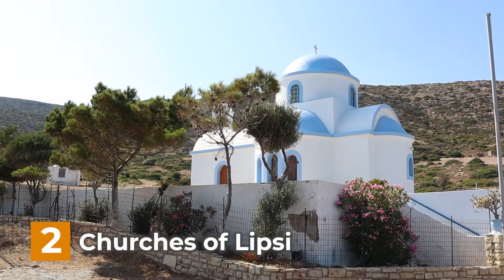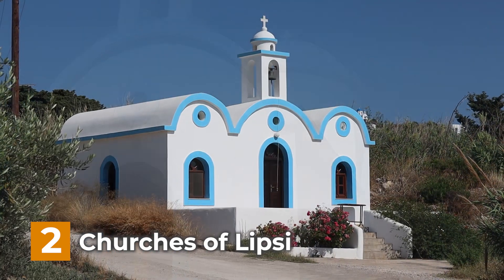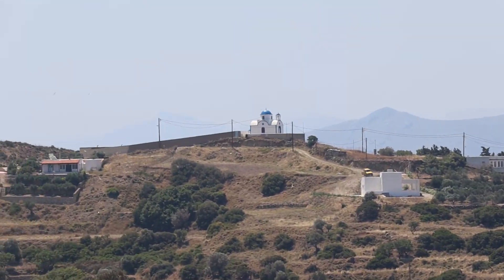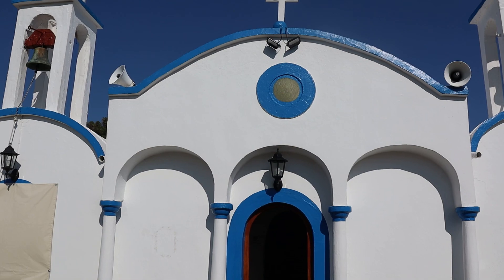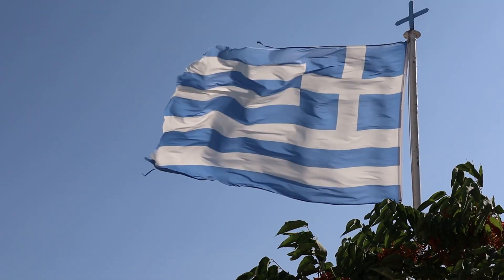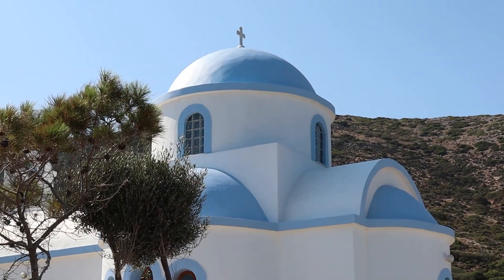Next on our list at number 2 is the churches of Lipsi. Lipsi has around 700 inhabitants and a staggering number of over 50 churches. A local woman told us that almost every family has its own church — that is quite remarkable. The most famous is the Monastery of Panayia tou Charou, located on a hill overlooking the island. Visit the monastery to admire its beautiful architecture, enjoy panoramic views and experience a sense of serenity. Most of the churches are painted white with blue details.